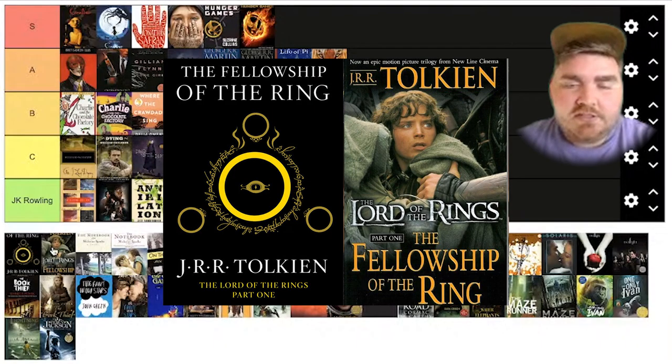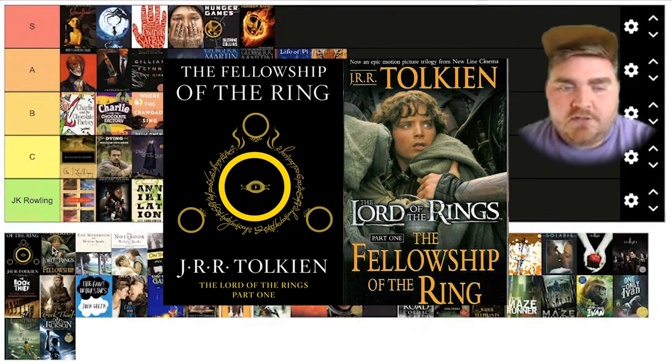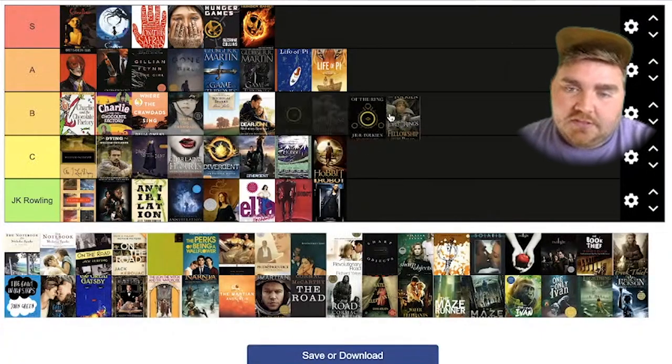Lord of the Rings. They did the same thing as The Hobbit — they just put the main character so big right on the front. I don't like knowing what they look like. It doesn't look like a book cover; it looks like a movie. So I'm going to put this in C as well.